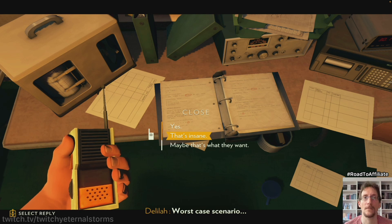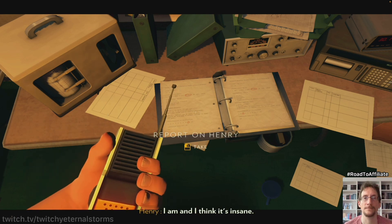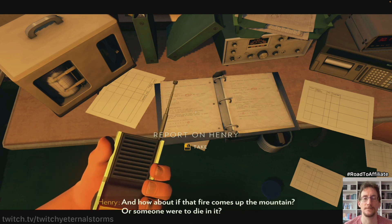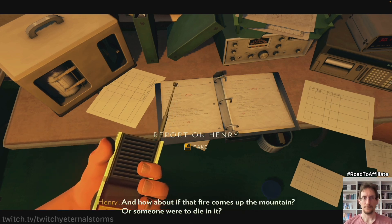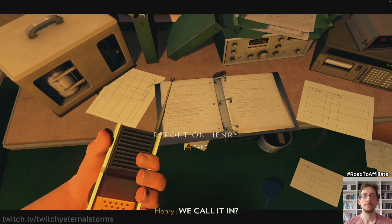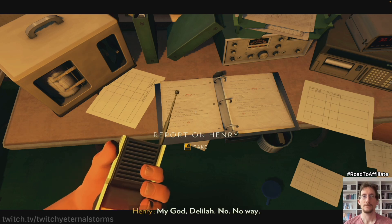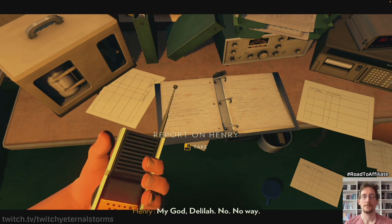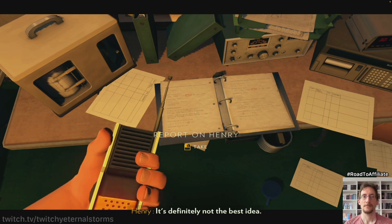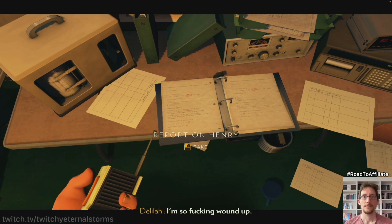Worst case scenario — Delilah. What? Think about it. I am, and I think it's insane. They'd be fucked. Yeah, and how about if that fire comes up the mountain? Or someone were to die in it? We call it in? Yeah, maybe. Oh my god, Delilah. No. No way. Well, maybe it's not the best idea. Yeah, it's definitely not the best idea. I'm so fucking wound up!